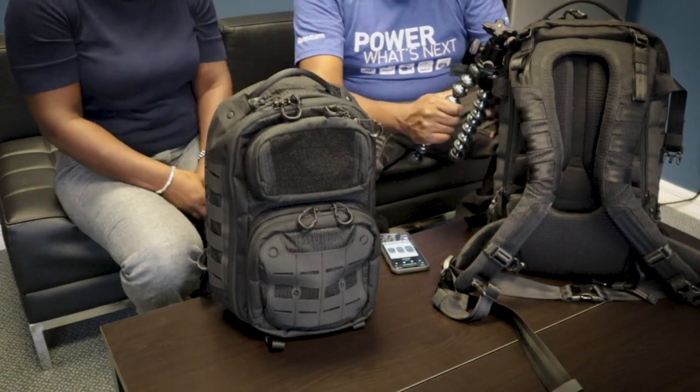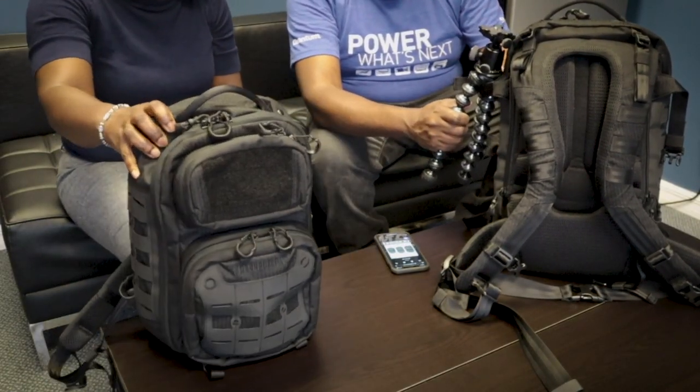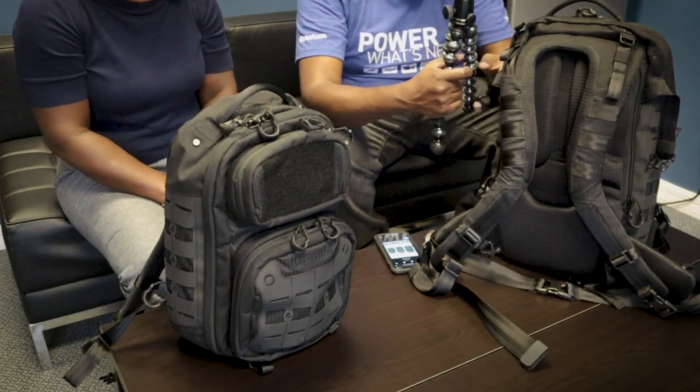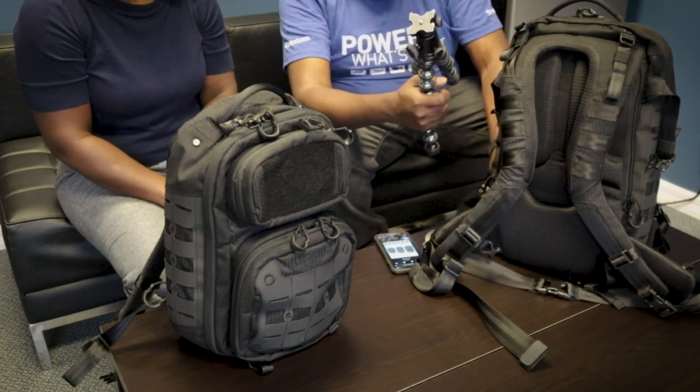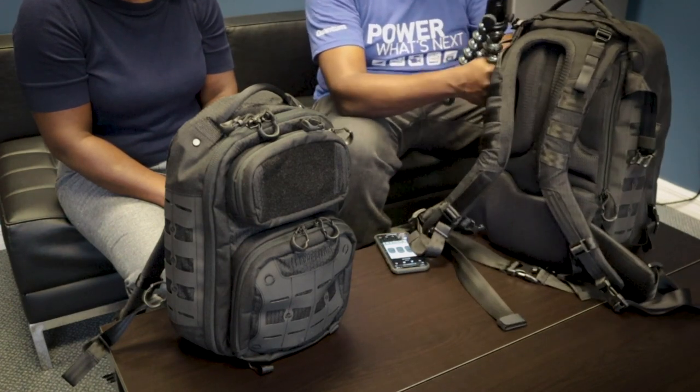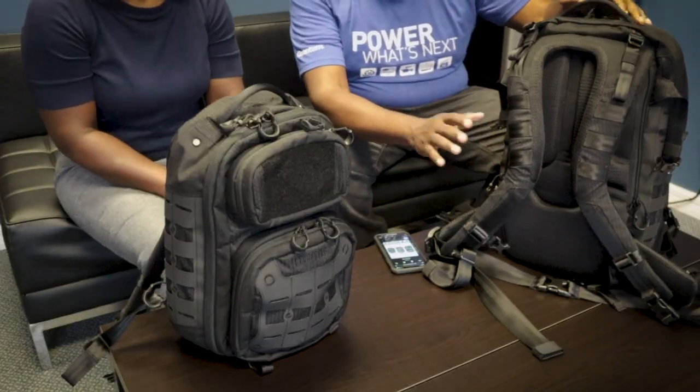I'm going to start with the Rift Blade — the bigger 30-liter one. You can see I'm using this outside strap, which you can use to hang things off of. It also probably helps reduce the size of the bag. That's where I keep my Joby adjustable tripod — every vlogger's favorite tool next to their camera.